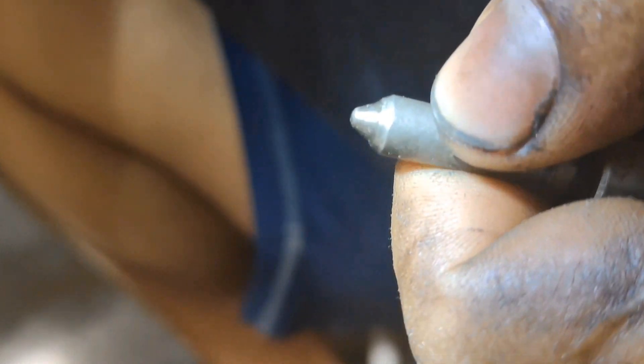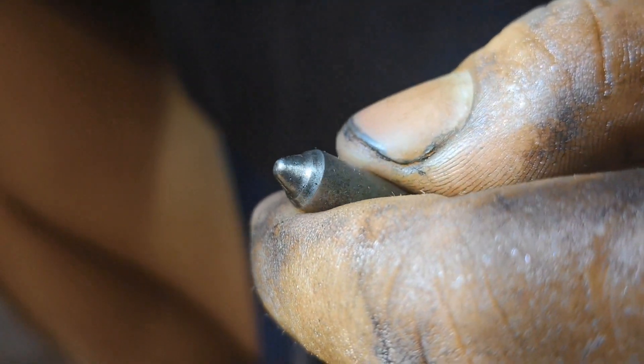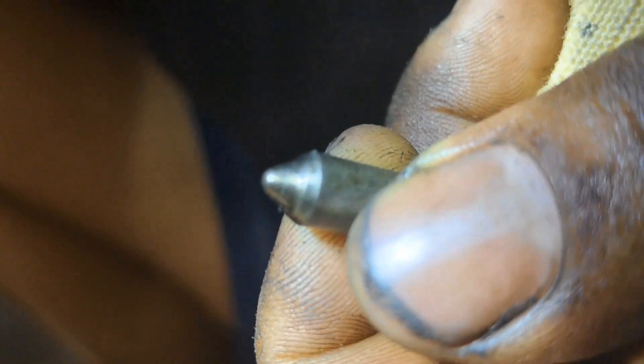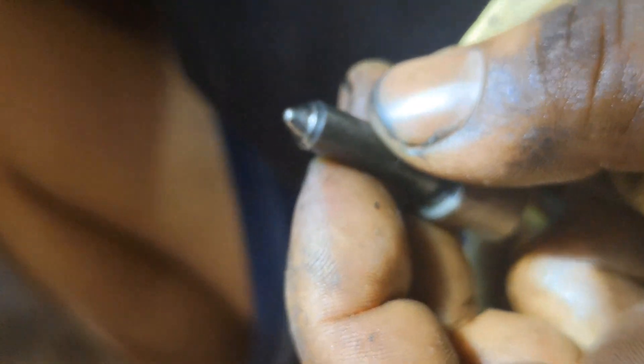Taking a closer look at the nozzle tips, it appears we've uncovered a crucial piece of the puzzle. If the nozzle tips are in good condition and free from issues, it's a positive sign for the overall health of the injectors. The nozzle tips, it seems, are helping to maintain proper fuel atomization and combustion.